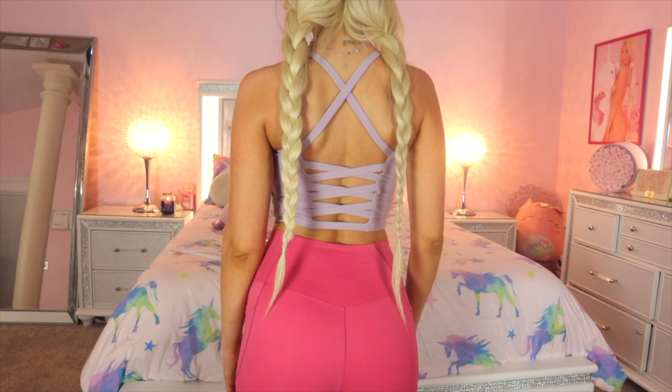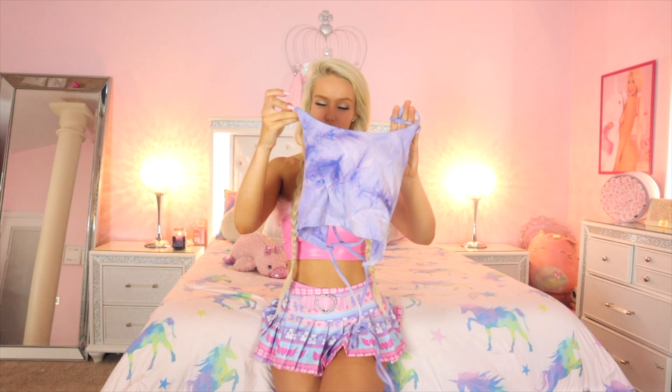Here is the white crossover cropped tank. I really like this — the back crosses over and it actually matches the front of the crossover black leggings, so these are definitely going to be a cute set together. It has a beautiful built-in bralette sports bra — it's all-in-one. This is a must-have even if you don't work out — just a white, basic, high-quality cropped cami.